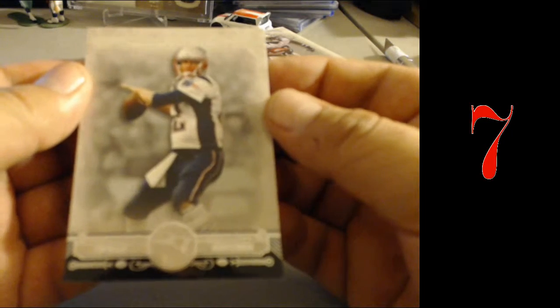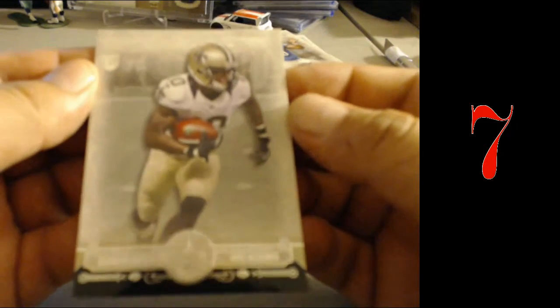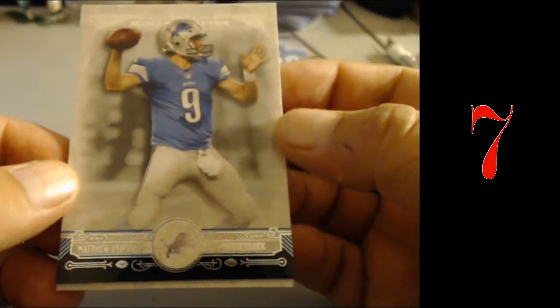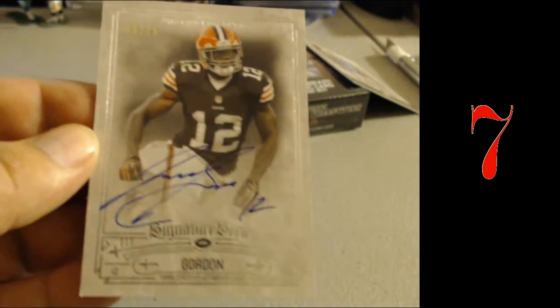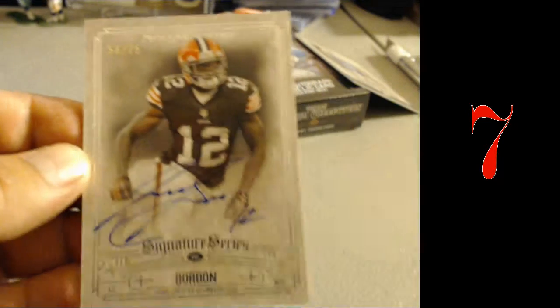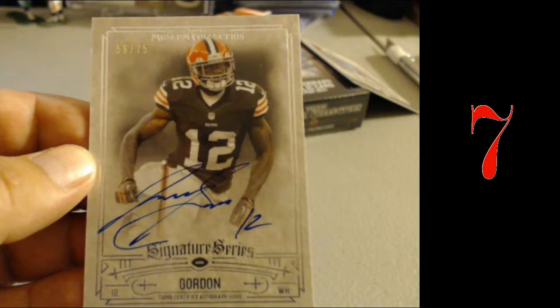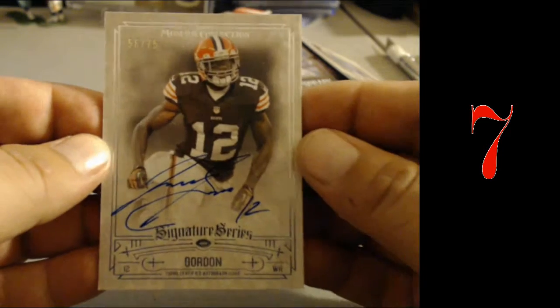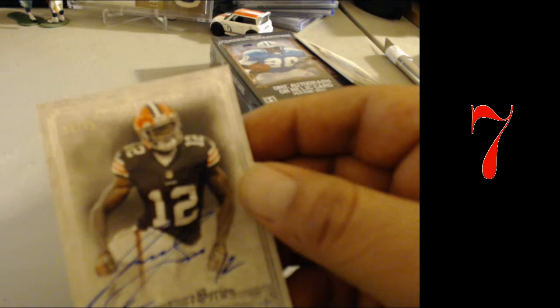Cam Newton. Tom Brady. Brandon Cooks. Matthew Stafford. Josh Gordon — good player, wrong decisions in life, Cleveland Browns. Kevin K, thank you.